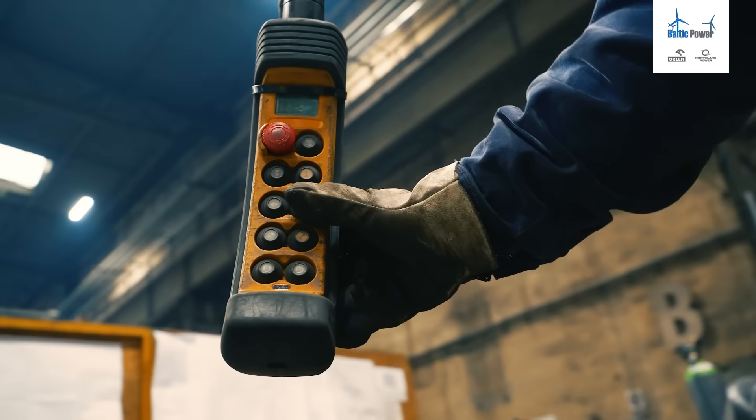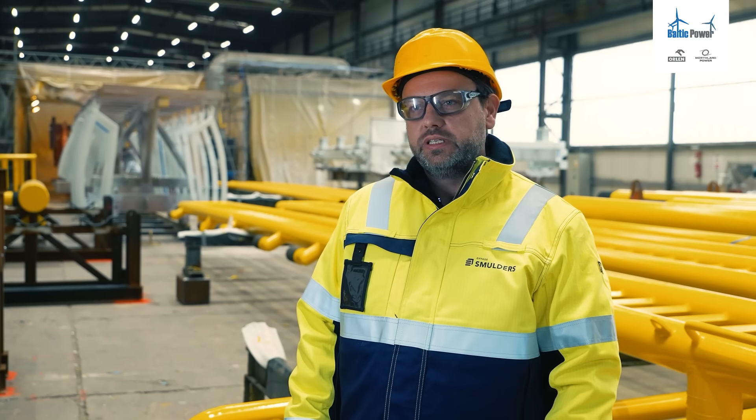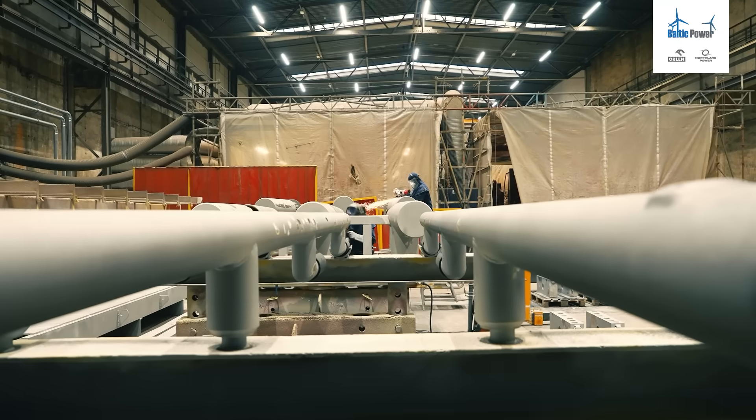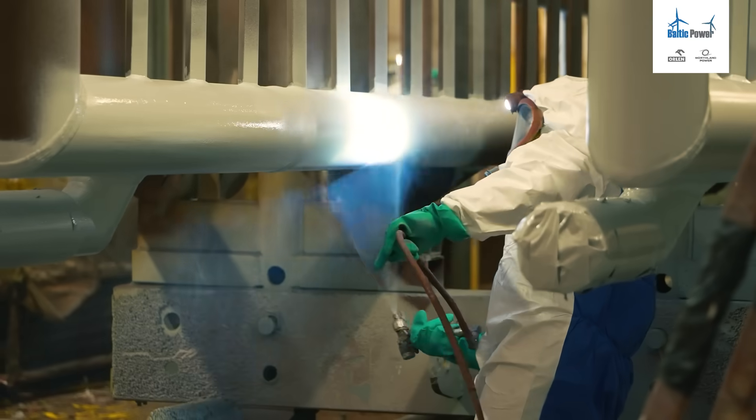Secondary steel has to survive several decades, so that's why we have to apply a special anti-corrosion system to meet those requirements. Coating application is composed of several application steps. Every step is very important and has to be strictly controlled.